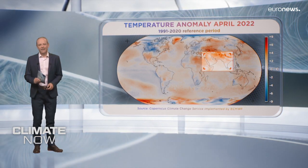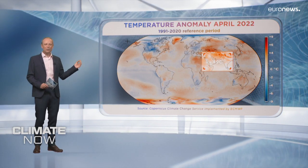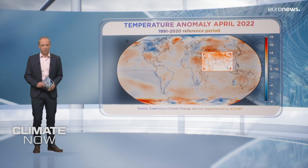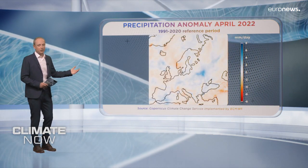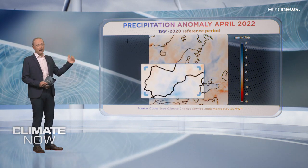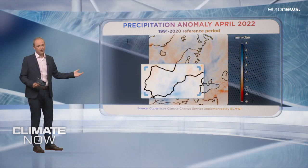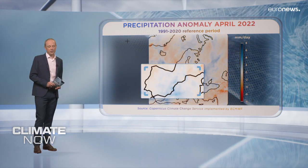North-west India and Pakistan had their warmest April on record with daily highs of up to 49 degrees, and there were heatwave conditions in Egypt and Sudan too. Switching over quickly to precipitation anomaly, here in Europe we can see that the dry winter in Spain was followed by above-average rainfall in the east of the country. On the other hand, the UK and Italy saw less rainfall than average last month.